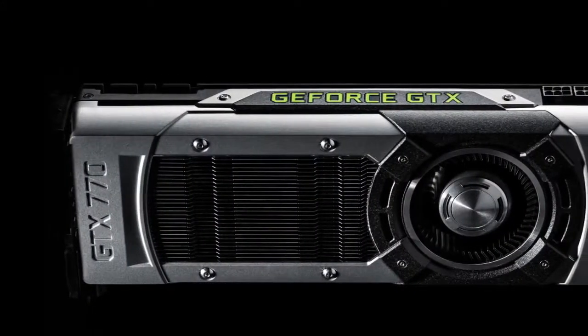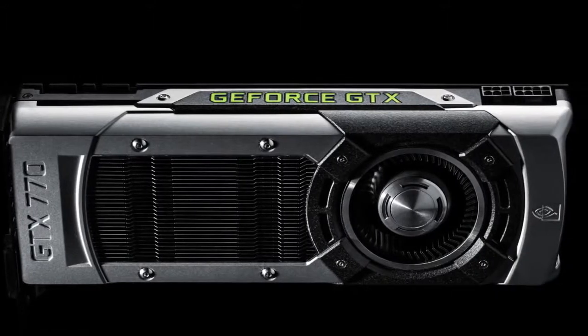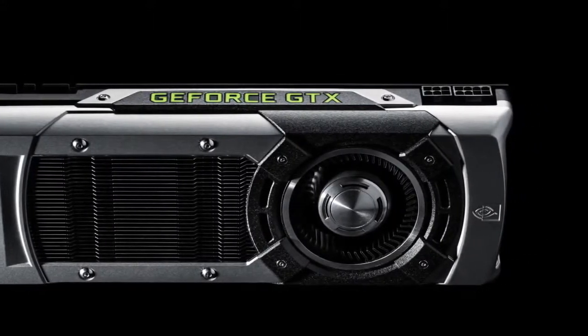Hi, I'm Andrew with Nvidia. I'm here to talk to you about our latest GPU. GeForce is all about designing and building the ultimate gaming GPUs and technologies for gamers. With the GeForce GTX 700 series, we introduced the idea of pure performance.